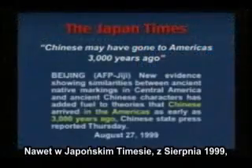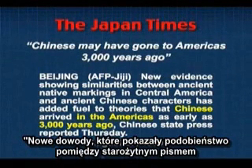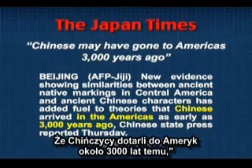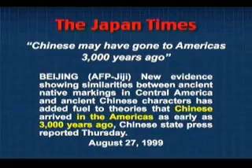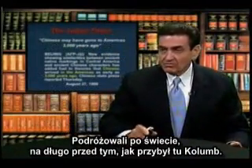Even the Japan Times, from August 1999, reporting from Beijing, noted that evidence showing similarities between ancient native markings in Central America and ancient Chinese characters has added fuel to theories that Chinese arrived in America as early as 3,000 years ago, as Chinese state press reported. They were not dummies. They traveled around the world long, long before Columbus arrived.